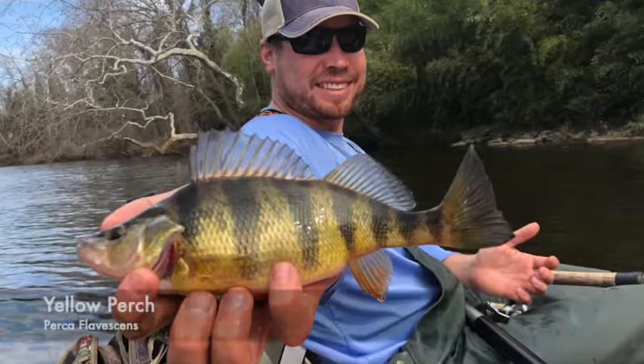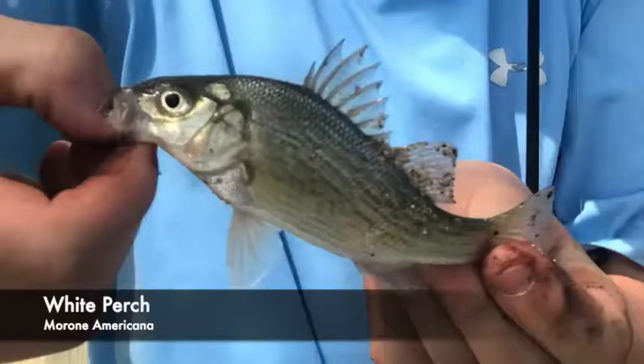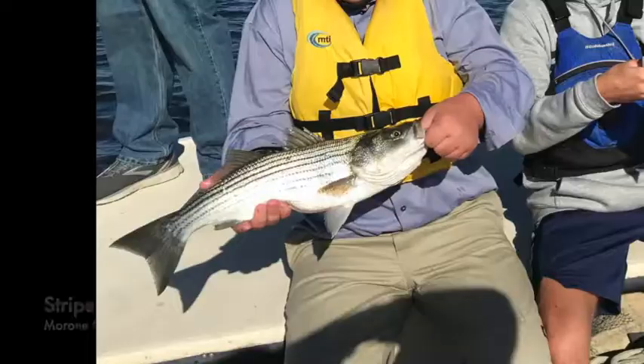The spring run usually starts in late February with the arrival of yellow perch when water temperatures reach the upper 40s. Soon after, white perch and striped bass will arrive in the Bay's tributaries. Both of these fish are in the Morone genus.